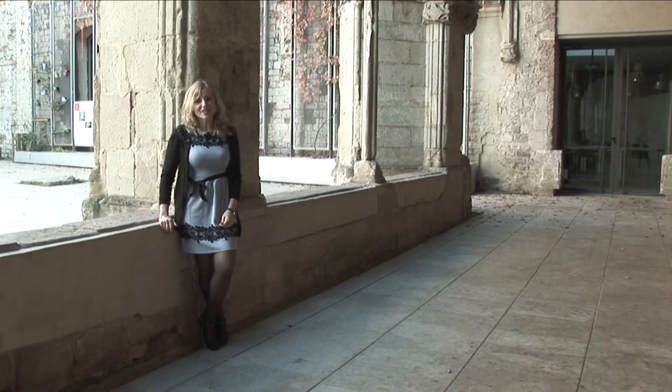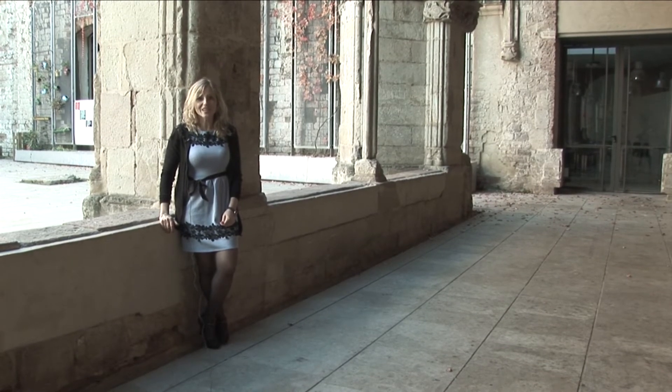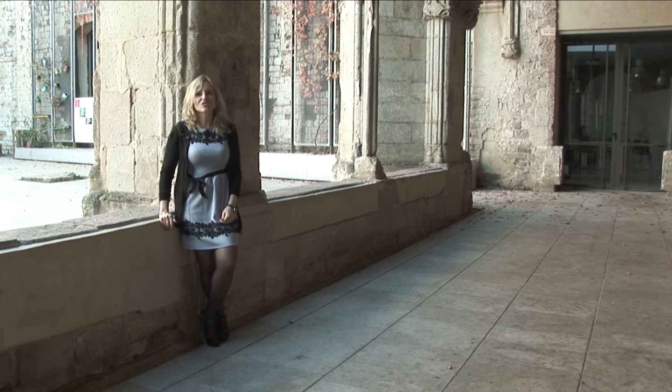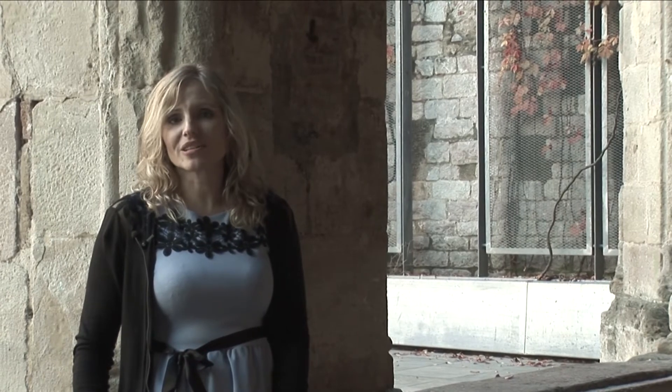El Bar del Convent se encuentra en una ubicación privilegiada: el antiguo convento de San Agustín en el barrio de la Ribera de Barcelona. Cada piedra, cada rincón nos hablan de siglos de historia. Desde su creación en el siglo XIV ha sido escenario de guerras que lo han destruido parcialmente, fue academia militar e incluso sede de una logia masónica. Actualmente es un espacio para descansar, deleitar el paladar y también el espíritu.